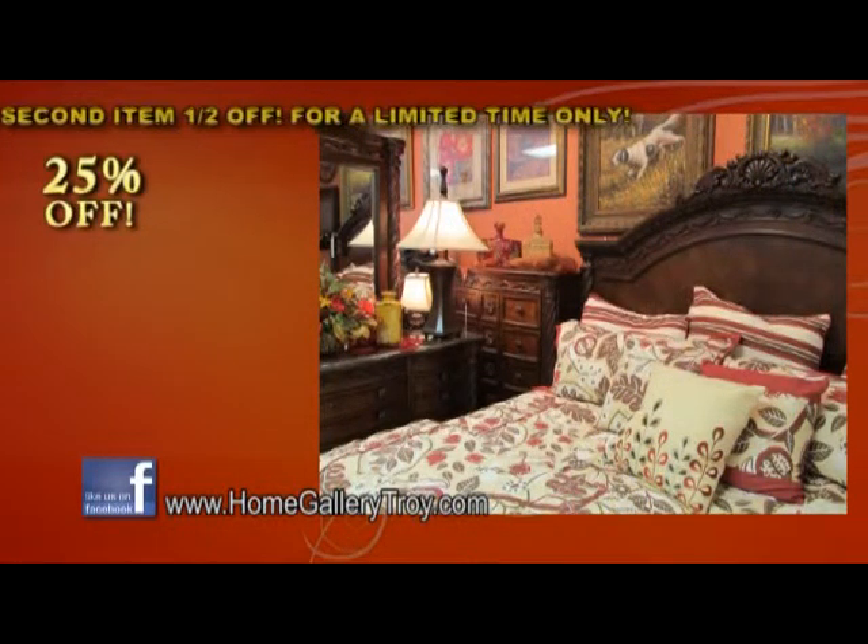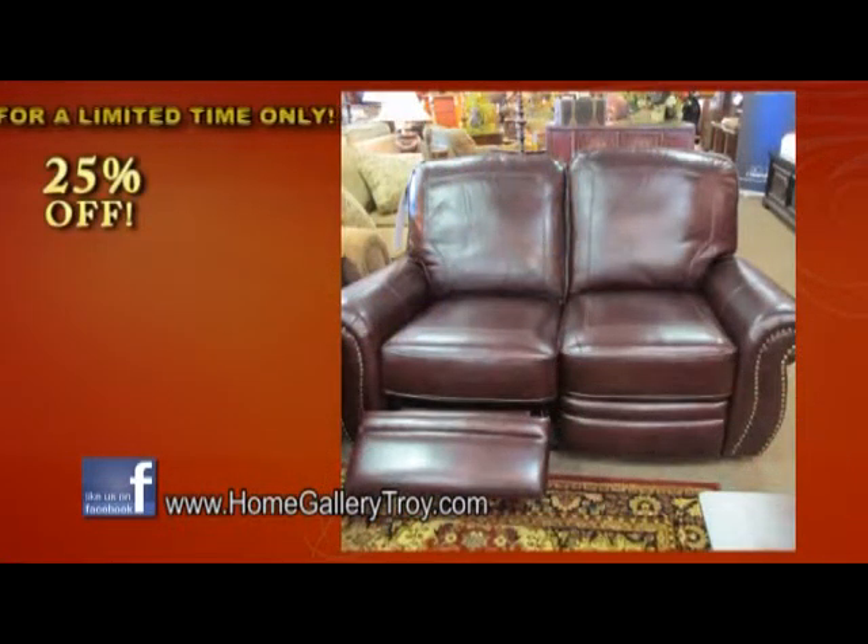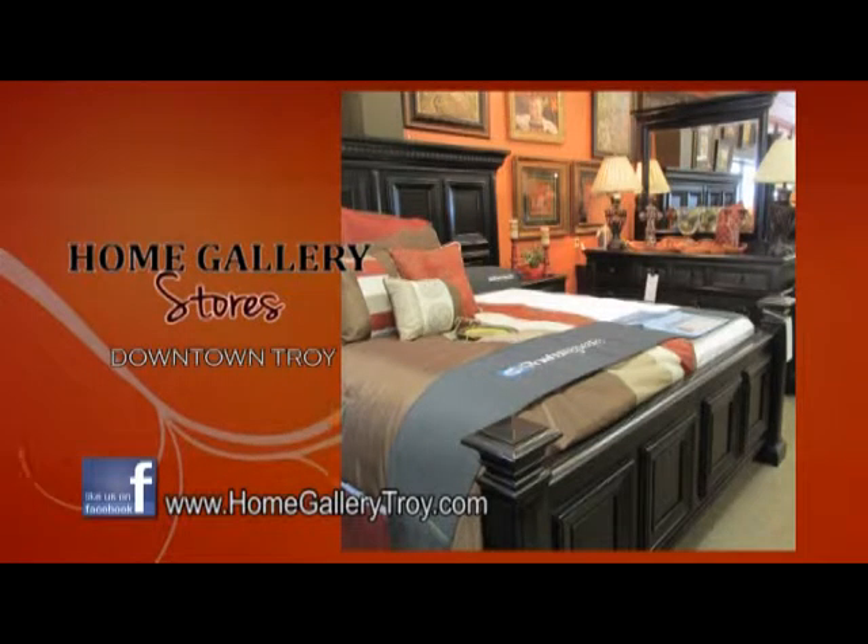And don't forget, 36-month free financing, free delivery, and 20% off prices awaits you at the Home Gallery Stores downtown Troy.